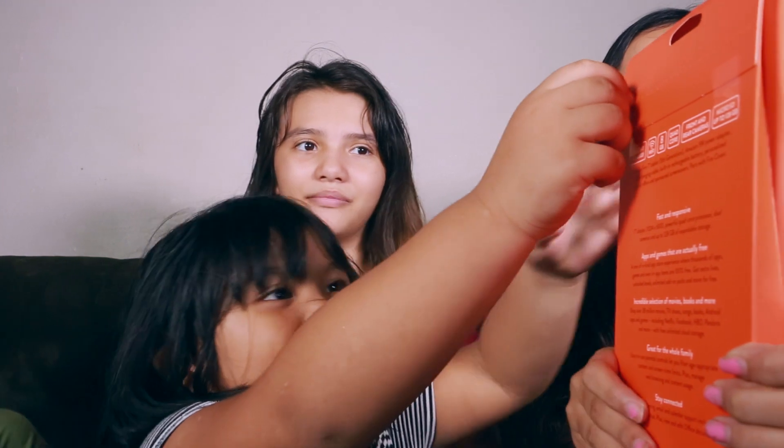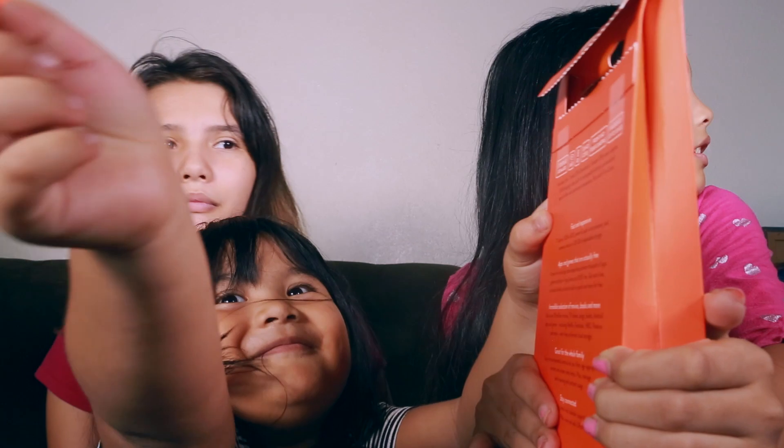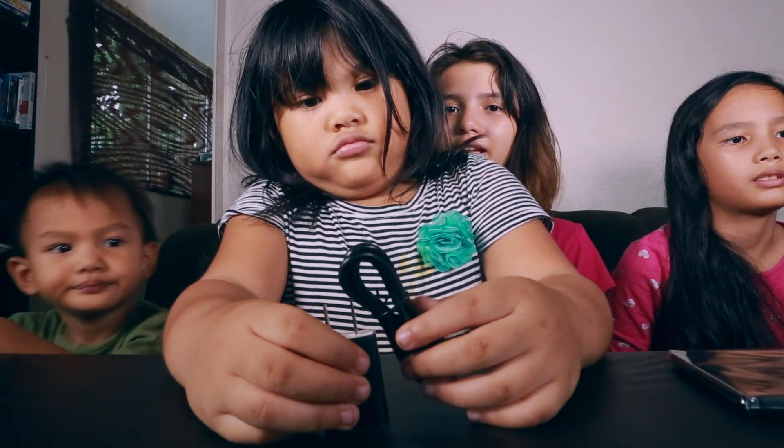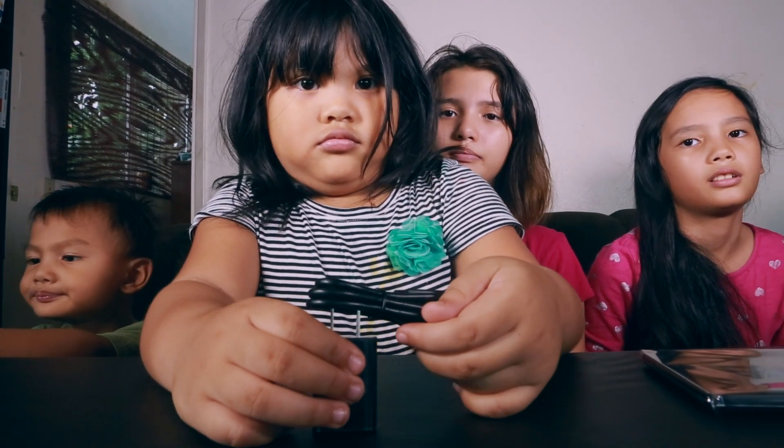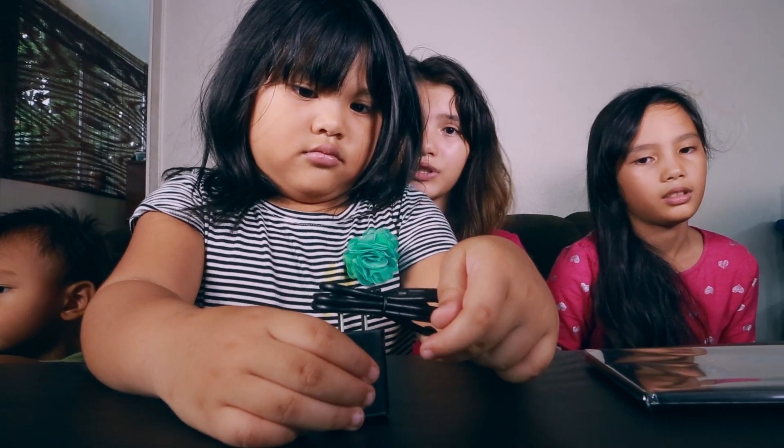Let's crack this baby open. It doesn't really come with that much inside, but once open, it comes with a power brick, a charger cable, and the actual tablet, of course.